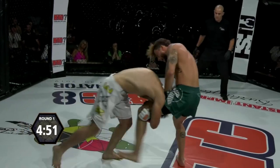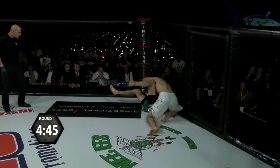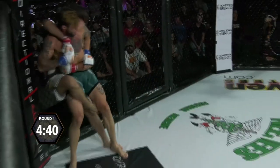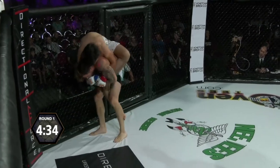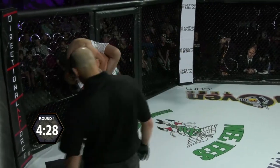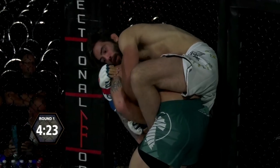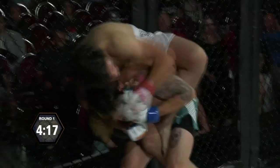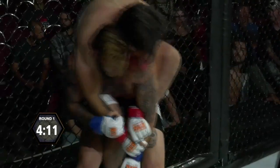Colton Boxer shoots in quickly for the takedown but it's stuffed by Cartwright. He's going for that single leg — he's got a nice leg sweep. Colton's going to get the back here. Good job by Boxer to escape and take the back — he's got both hooks in now. Not a good spot to be in for Cartwright, especially this early in the fight. Boxer is hunting for that rear naked choke, adjusting his position.